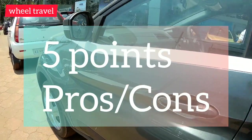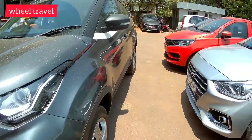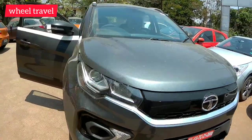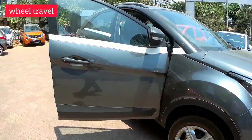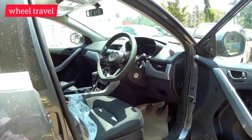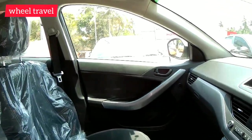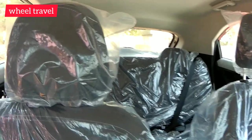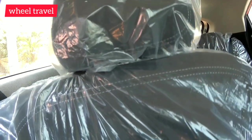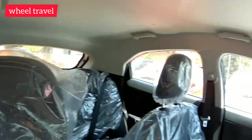The Tata Nexon N variant focuses on safety features. The Tata Nexon has a 5-star safety rating, and the safety features are a key advantage of this vehicle.